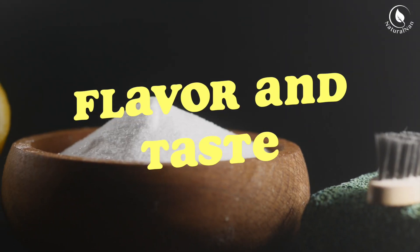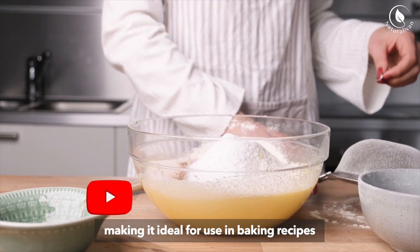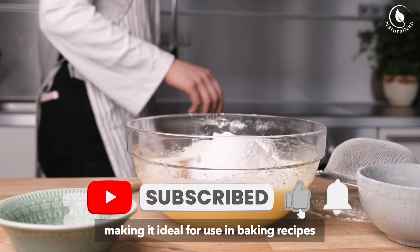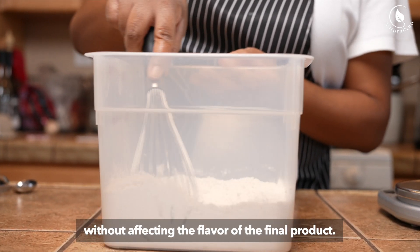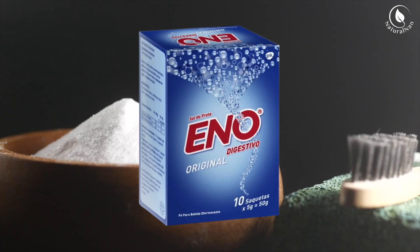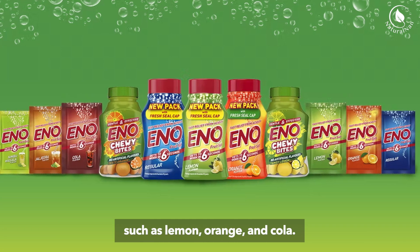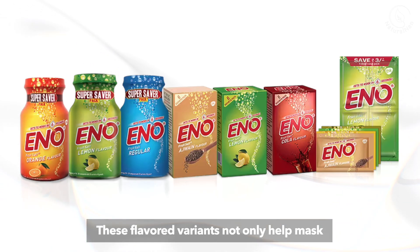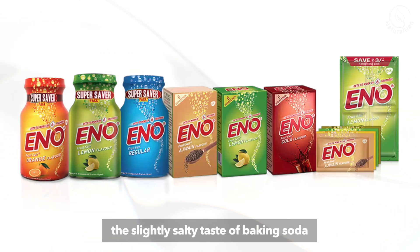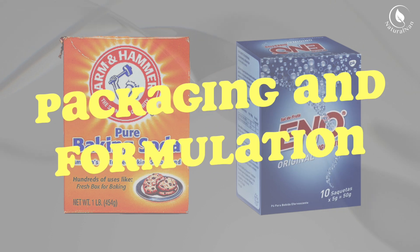Flavor and Taste — Baking Soda: Baking soda is odorless and tasteless, making it ideal for use in baking recipes, where its leavening properties are desired without affecting the flavor of the final product. Eno effervescent powder is available in various flavors such as lemon, orange, and cola. These flavored variants not only help mask the slightly salty taste of baking soda, but also add a refreshing taste to the antacid solution.